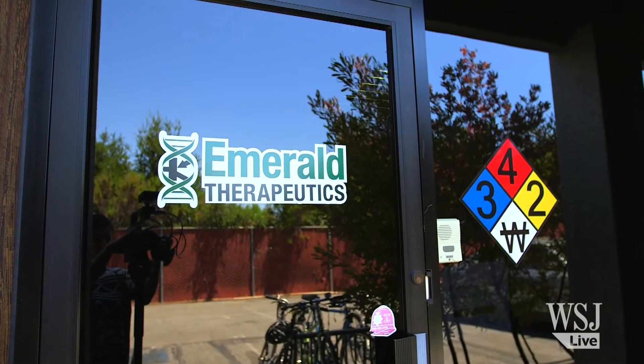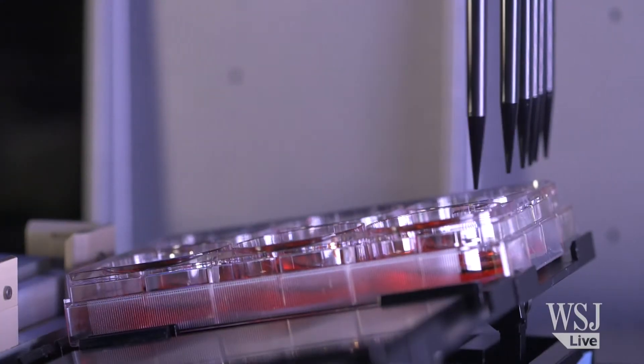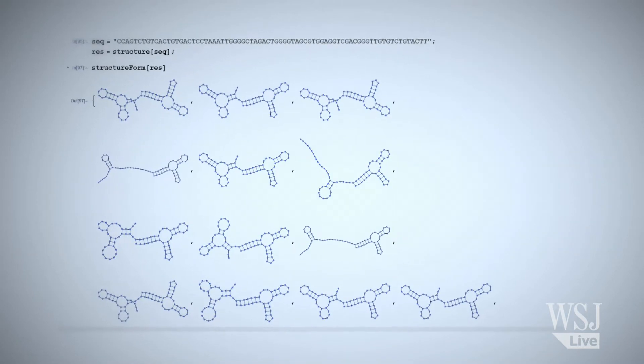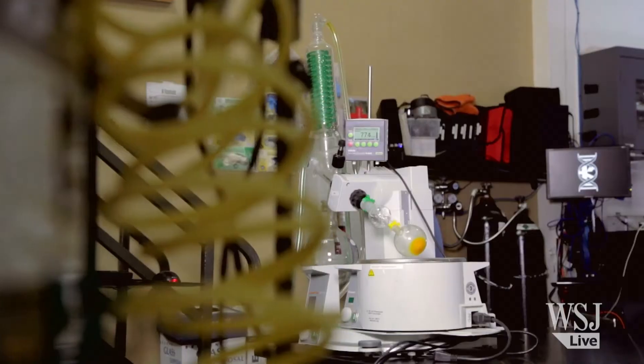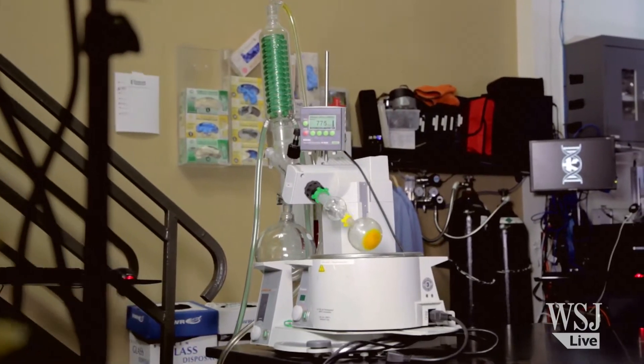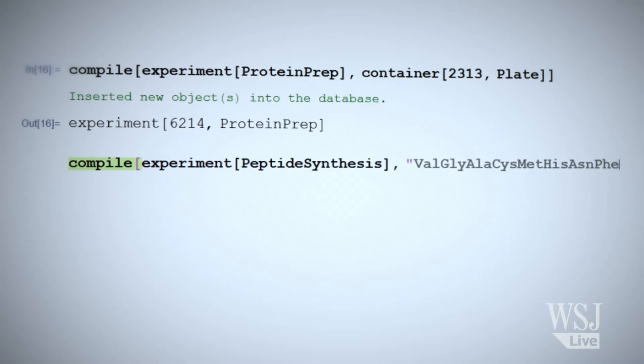Emerald Therapeutics is part of an emerging group of startups trying to put the lab in the cloud, essentially building software to make ordering complex tests as easy as shopping online. Starting this year, select Emerald clients will be able to use the online service to design and run experiments and track their results.